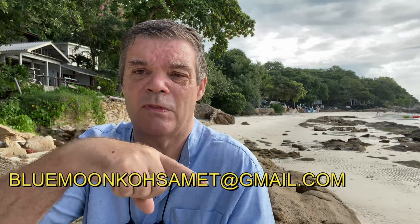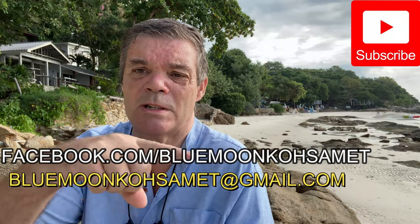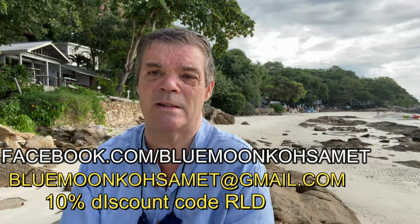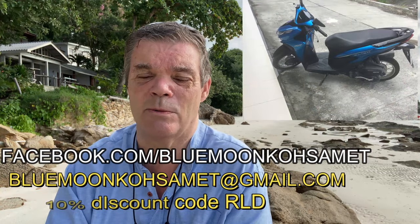At the minute, the owner is offering free motorbike rental with the booking of his rooms at the Blue Moon Hotel. I'll put a link at the bottom of this video — contact the owner direct using this code and you'll also get a 10% discount. The motorbike rental included with the rooms is temporary, not going to go on forever, but it's a good incentive and saves you around 250 baht a day from hiring a motorbike.